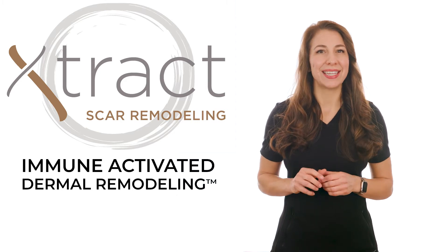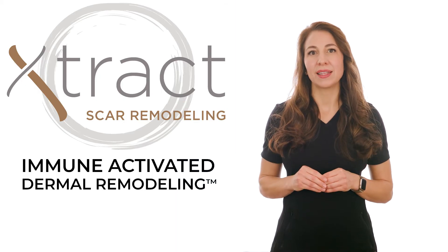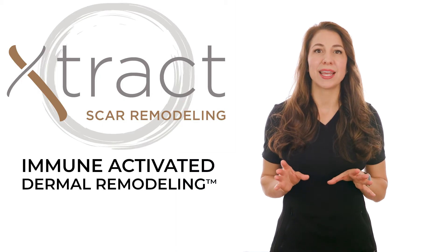It also features patented DNA repair technology, along with the most precise and gentle form of skin needling to give scar tissue a second chance at healing properly.